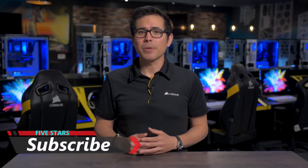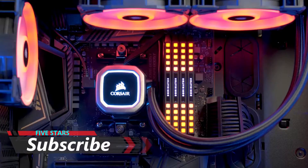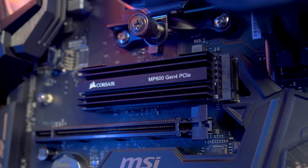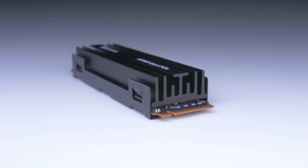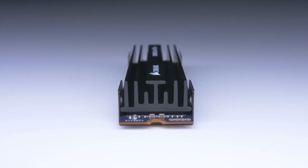The MP600 utilizes 3D TLC NAND memory, which means you're getting the best balance between performance, reliability, and value. While M.2 drives are hugely popular, the drawback of some drives out there is thermal throttling. Which is why the MP600 has its own dedicated heatsink that will keep it cool under heavy load, ensuring consistently fast performance.